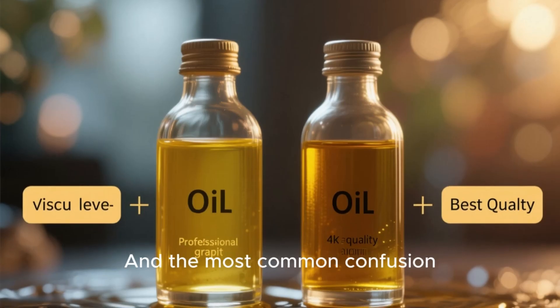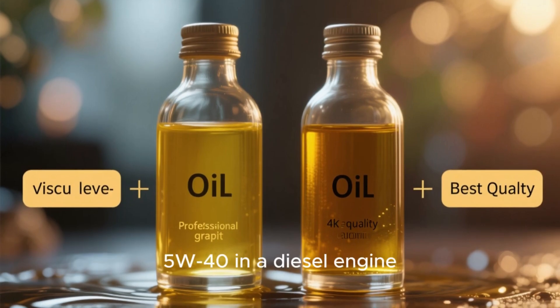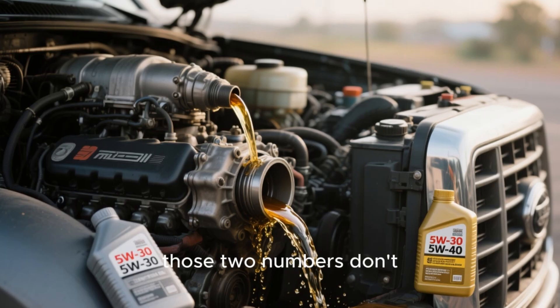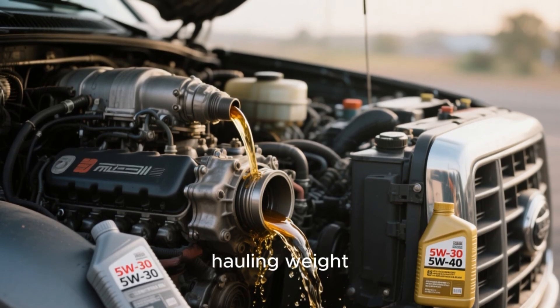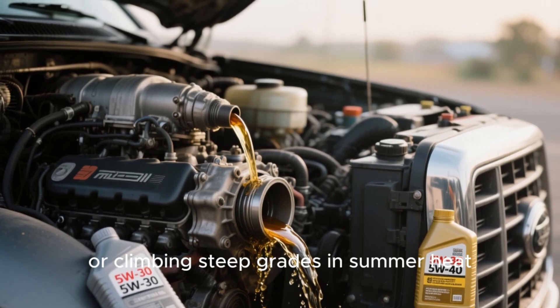And the most common confusion is whether to use 5W30 or 5W40 in a diesel engine. On the surface, those two numbers don't look that different, but under the hood they act completely differently — especially when your engine is hauling weight, idling for hours, or climbing steep grades in summer heat.